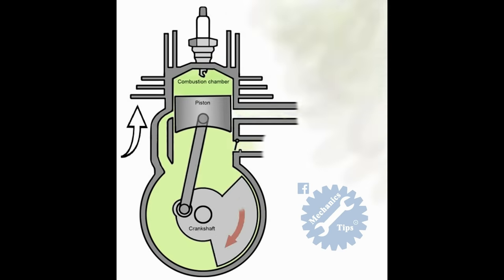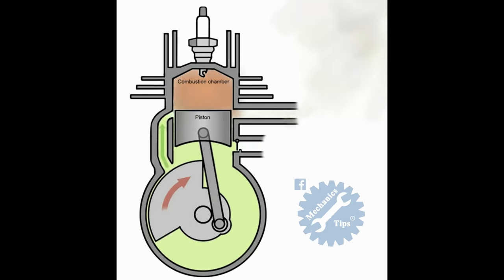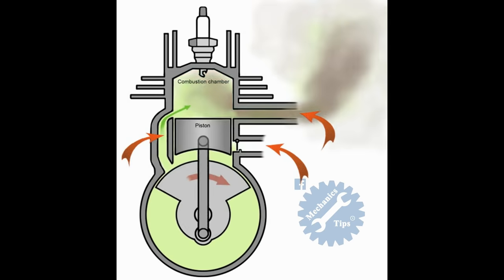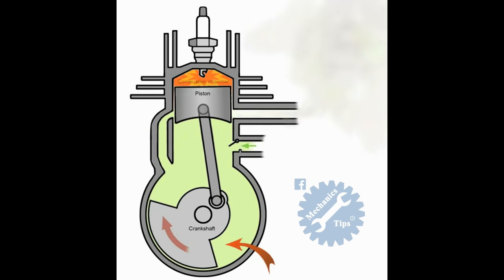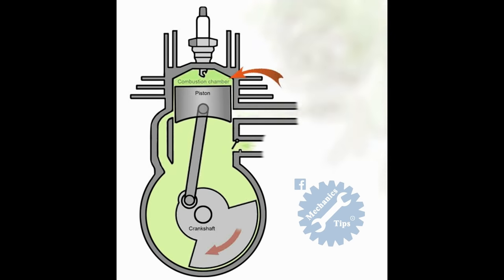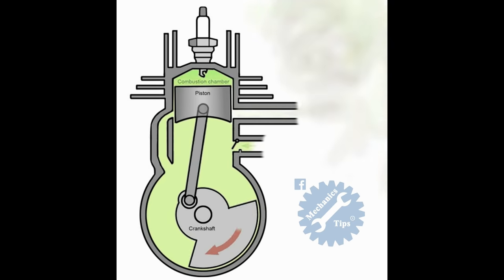The first stroke of the two-stroke petrol engine begins with the piston about halfway down the cylinder heading toward the top of the cylinder, going upwards. Because the piston is halfway down the cylinder, all of the ports are covered. Because of the upwards motion of the piston, the bottom chamber below the piston falls below atmospheric pressure. As the piston moves closer to the top of the cylinder it uncovers the inlet port, which then, because of the pressure in the lower chamber, sucks air and fuel into the lower chamber.